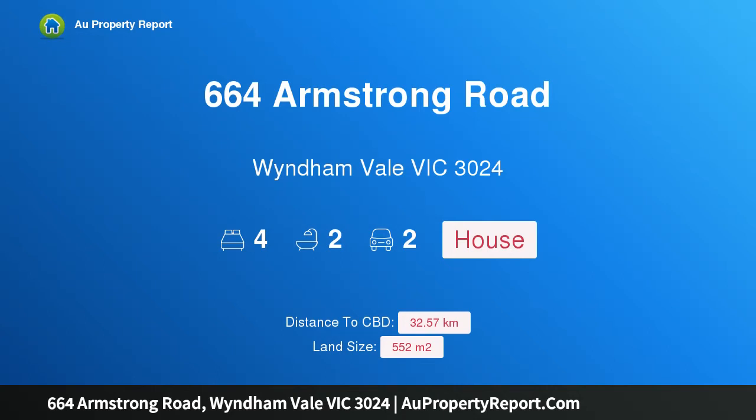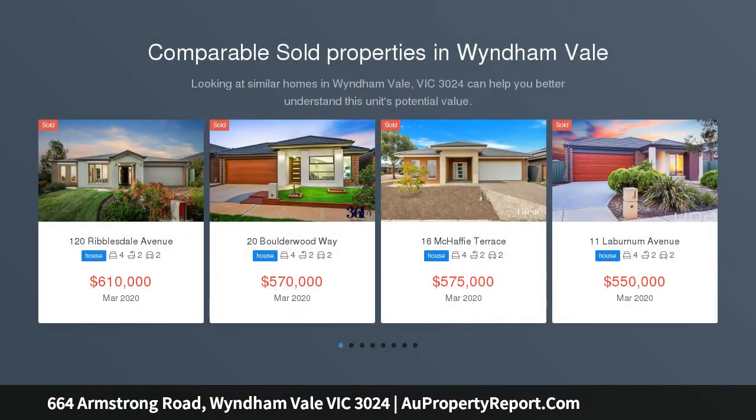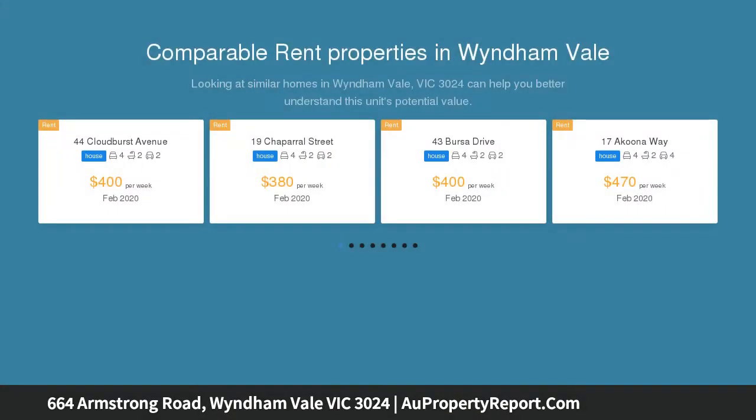Hi, I am glad to introduce property 664 Armstrong Road, Wyndham Vale, Victoria, 3024. The perfect first home or investment opportunity on a 553 square meters approx allotment. A neat and tidy home that comes with a timeless appeal and quality finishes is a testament to your comfortable living in the much sought after Bluestone Estate.